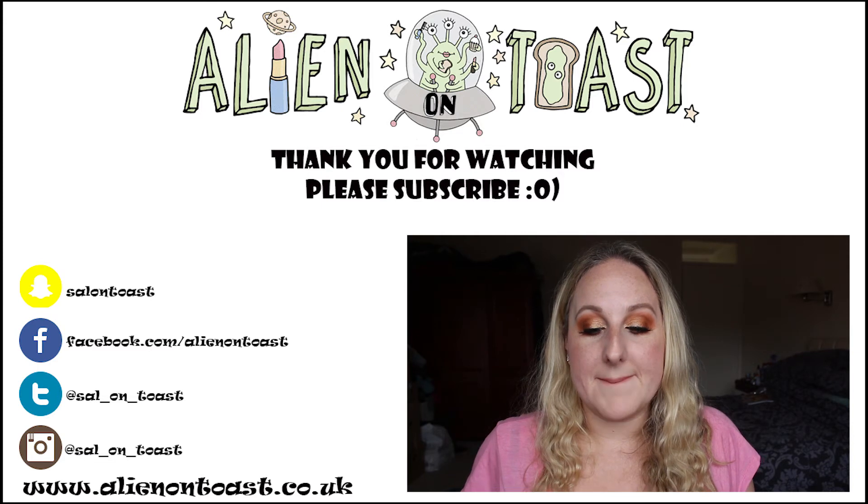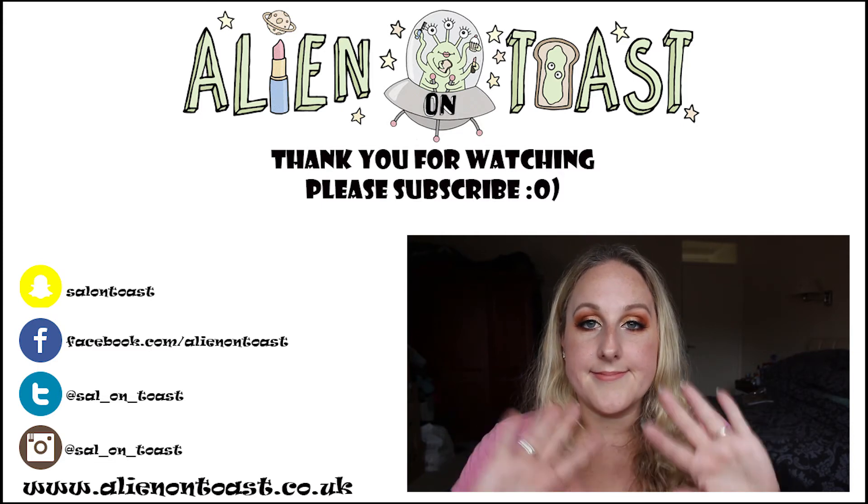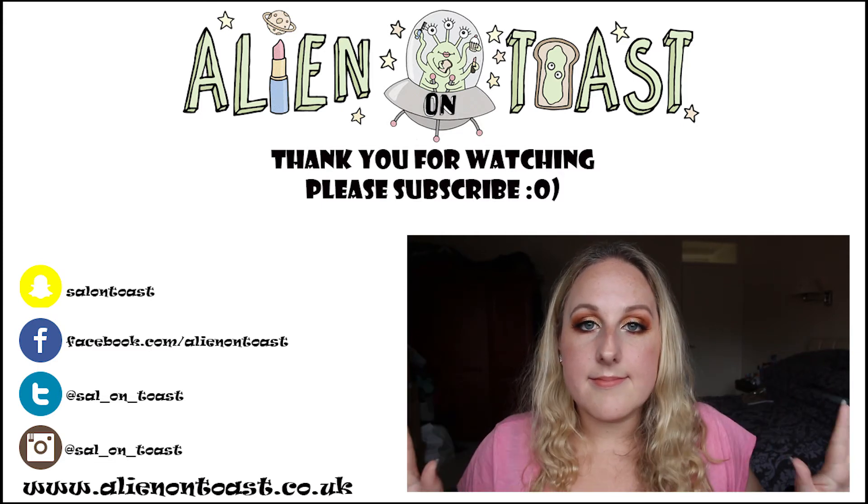Have I got anything else? Is that everything? That's everything. Thank you for watching. Bye!